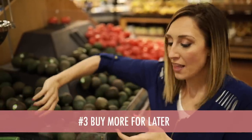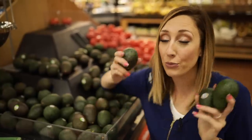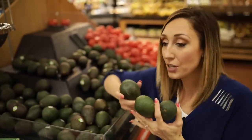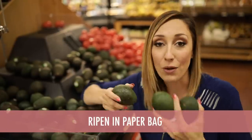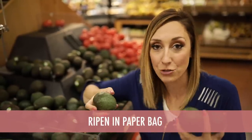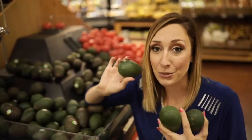For the underripe ones, here's what you do: buy several that are lighter green and hard, because these ripen really well at home. Take the avocados, put them in a paper sack, roll it up, put it on your counter or in your pantry, and in a day or two they will be perfectly ripe when you need them.